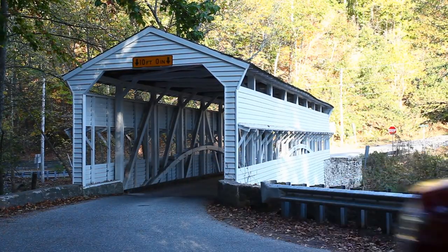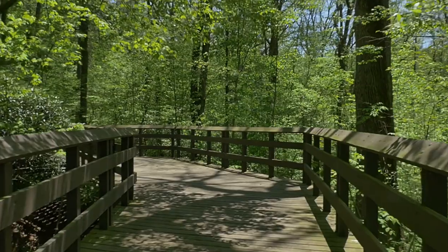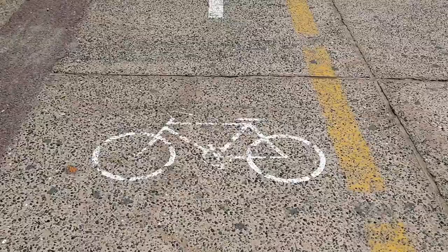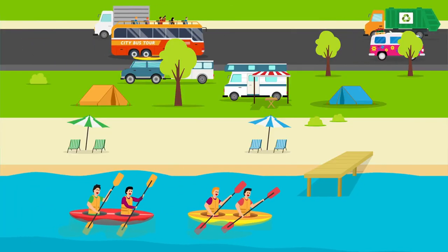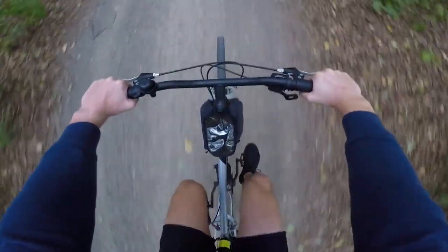What makes this trail a gem for seniors is its combination of urban and natural landscapes. You can start your ride amidst the hustle and bustle of the city and find yourself surrounded by nature in no time. I've been cycling here for years. The trail is fantastic for keeping active, and I love the community vibe — there's always someone to greet or a new friend to make.